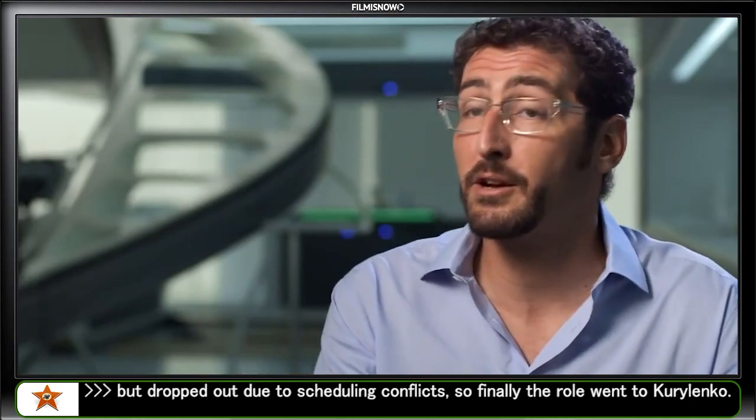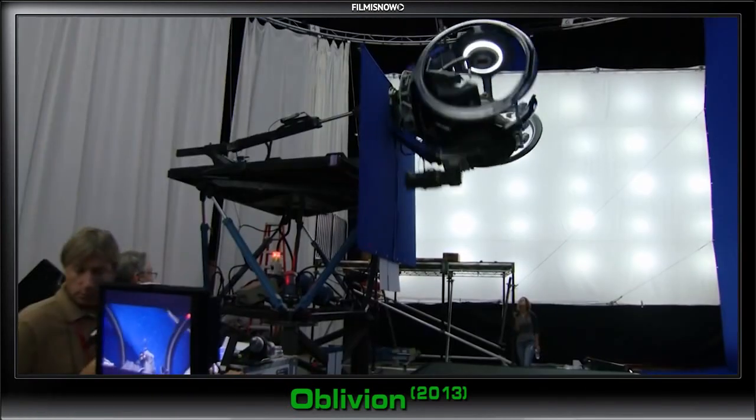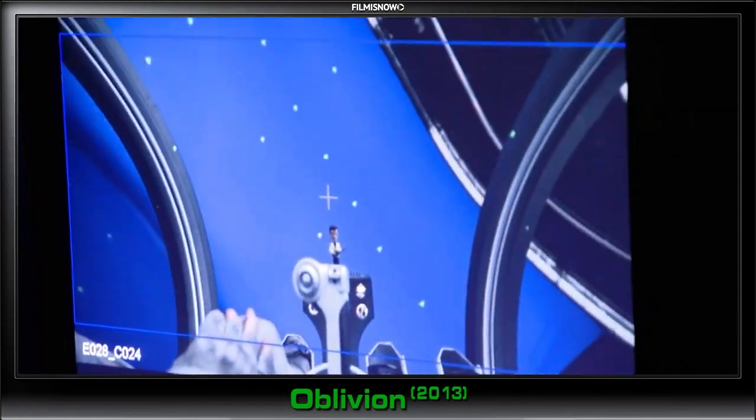There are a couple different incarnations of the bubble ship. We have the complete bubble ship, and we have basically just the cockpit on a full motion-based gimbal. So we'll get all the flying footage, and then in visual effects, we will put the rest of the ship on the back side of that.